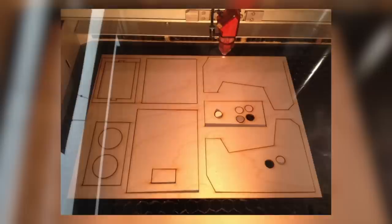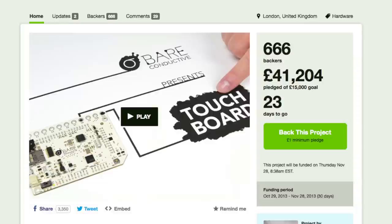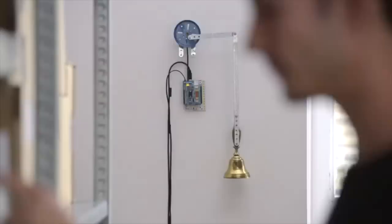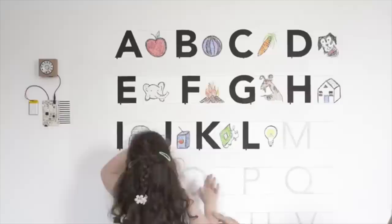Stay inside and build this DIY arcade cabinet. The port-a-pie is for the Raspberry Pi and comes with all the parts you need and instructions on how to construct your own. Or use this touch board to transform touch into sound — a tool to make your projects interactive, responsive, smart and fun, that can turn almost any surface or material into a sensor, like this wall which was turned into a talking alphabet.